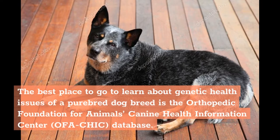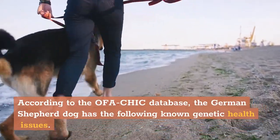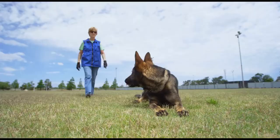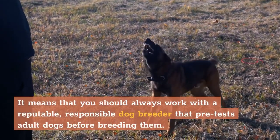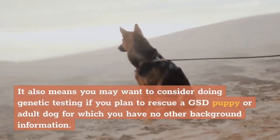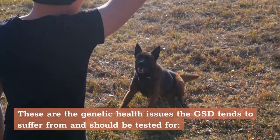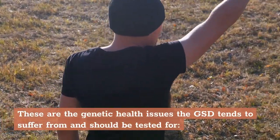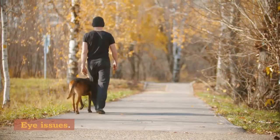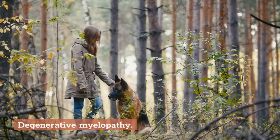The best place to go to learn about genetic health issues of a purebred dog breed is the Orthopedic Foundation for Animals Canine Health Information Center (OFA-CHIC) Database. According to the OFA-CHIC database, the German Shepherd dog has the following known genetic health issues you should always work with a reputable, responsible dog breeder that pretests adult dogs before breeding them. You may also want to consider genetic testing if you plan to rescue a GSD puppy or adult dog. The genetic health issues the GSD tends to suffer from include: hip and elbow dysplasia, eye issues, cardiac issues, temperament issues, autoimmune thyroiditis, and degenerative myelopathy.